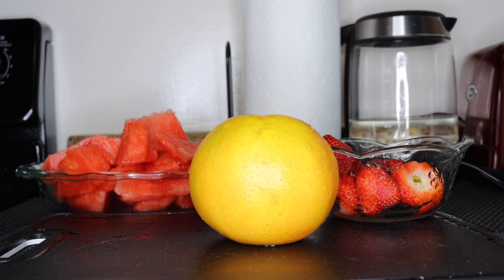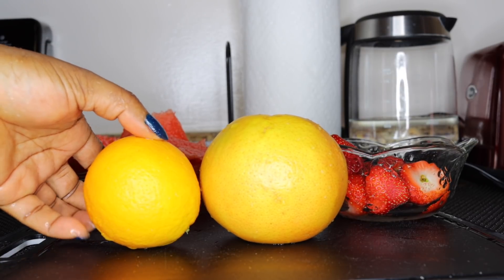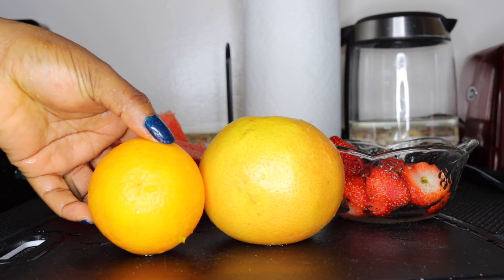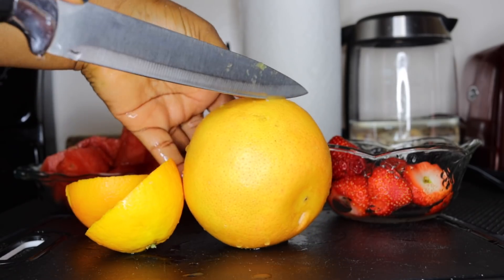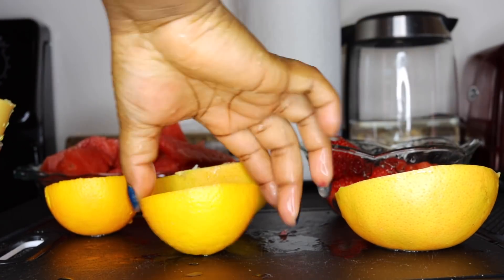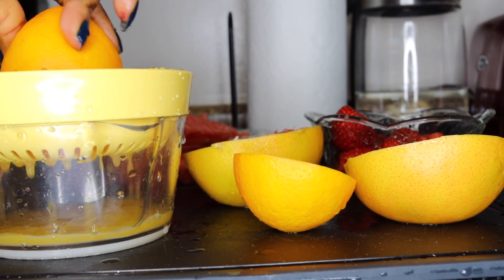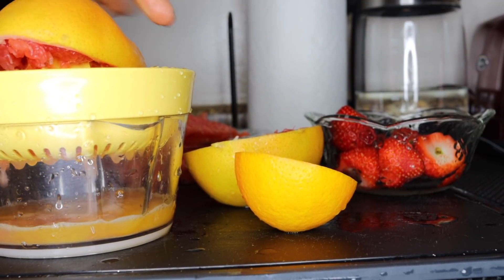The next ingredient is a vitamin C fruit — one orange and one grapefruit. If you only have oranges, that's fine, but blending both gives a wonderful cocktail taste and a mix of benefits. Grapefruit is especially good for brightening. Squeeze out the juice using a manual juicer, or just peel and blend the fruit directly if you don't have one.